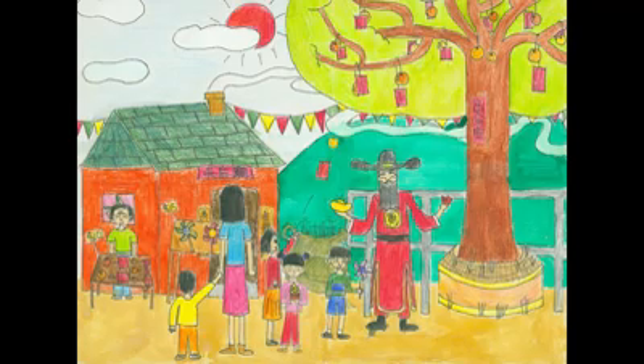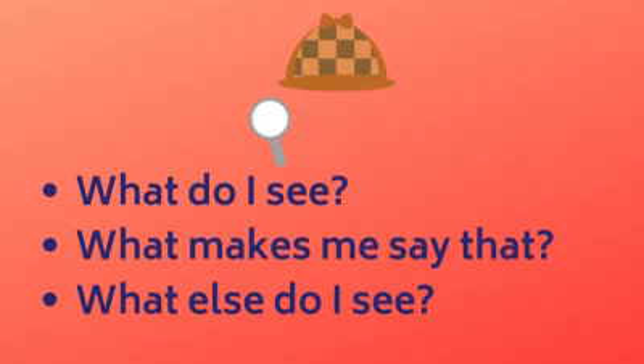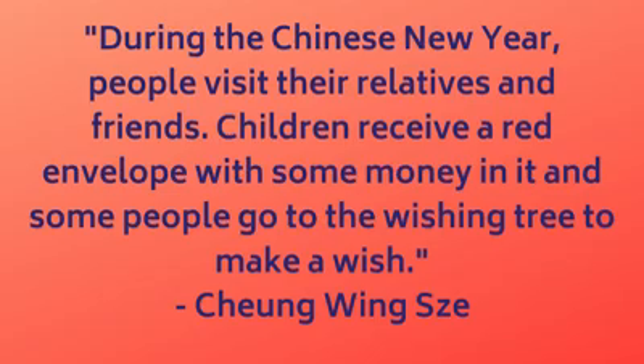Did you see what I saw, or did you see something different? Great job, art detective! You can be an art detective with any piece of art you see — just ask yourself these questions: What do I see? What makes me say that? What else do I see? Sometimes an artist will give us more information about their work. This artist tells us: during the Chinese New Year, people visit their relatives and friends. Children receive a red envelope with some money in it, and some people go to the wishing tree to make a wish. What would you wish for if you had a wishing tree?